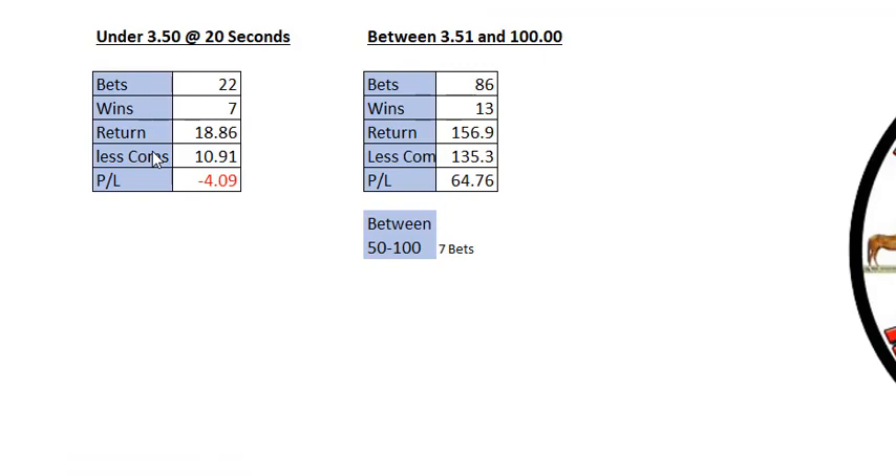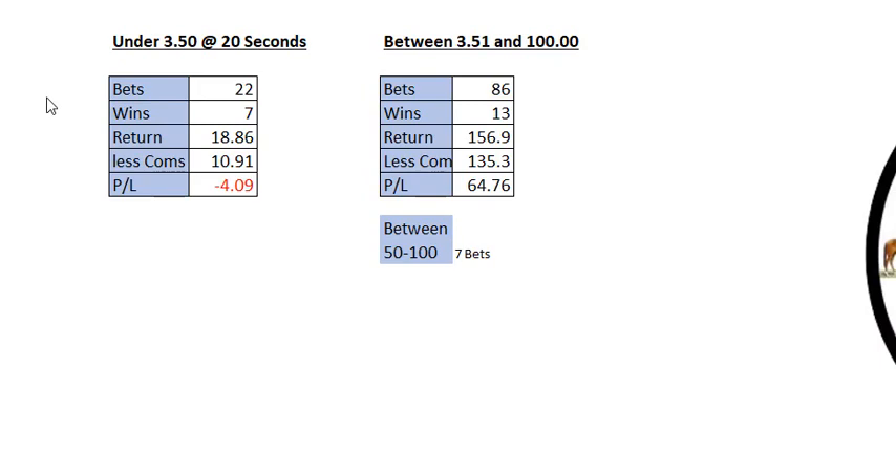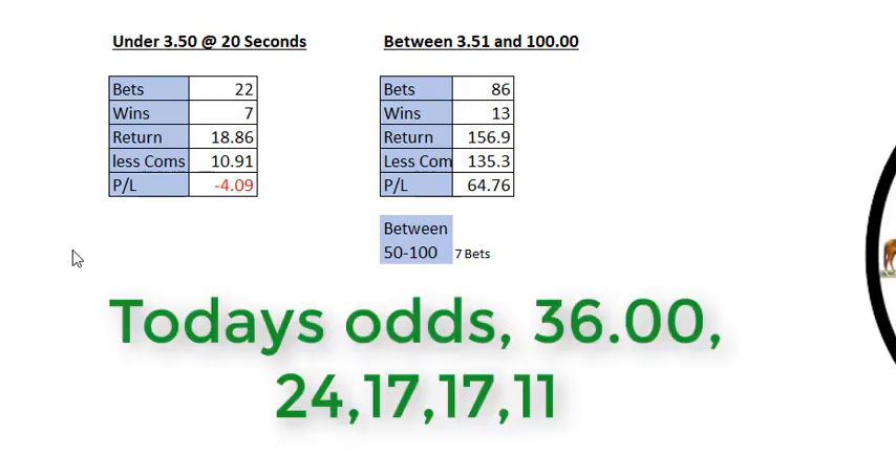I've been using this for a while now, trying to find the best way of getting it. I'll tell you one thing about it — it gets very good winners. Today it's had a 36 to 1, 24 to 1, 17 to 1, and 16 to 1 winners.